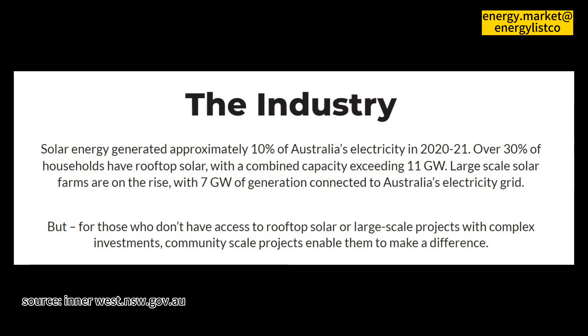Through the retail partner Energy Locals, members can be from Southeast Queensland, New South Wales, Victoria, Australian Capital Territory, South Australia, and Tasmania.